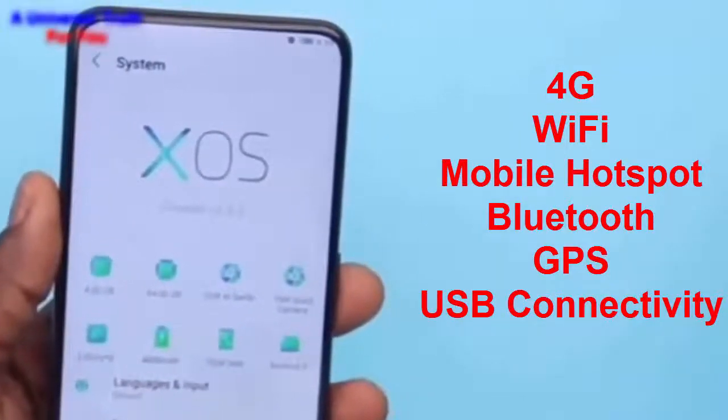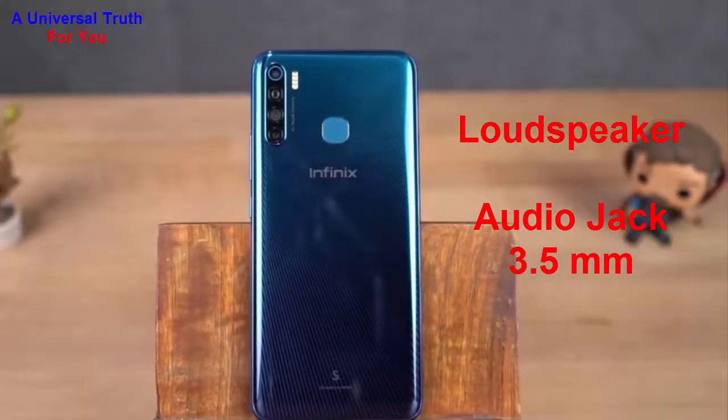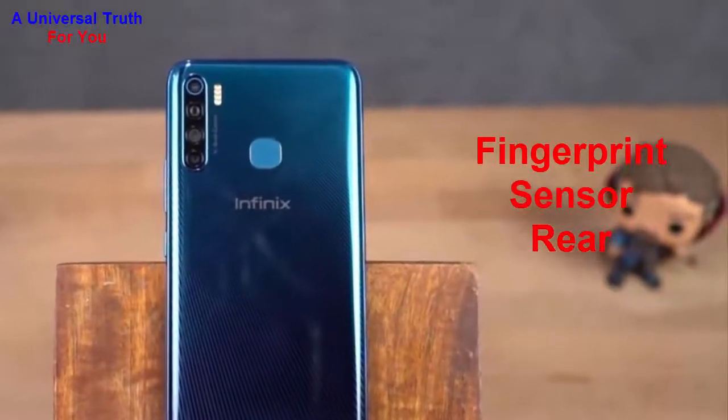USB connectivity includes mass storage, USB charging, and micro USB. The phone also features a loudspeaker and a 3.5 mm audio jack. For special features, it has a fingerprint sensor located on the rear side of the smartphone.